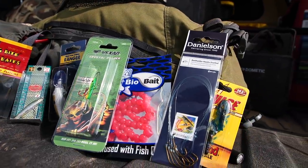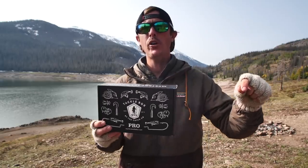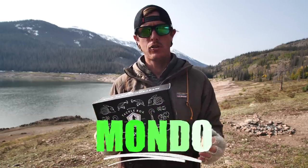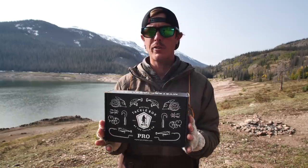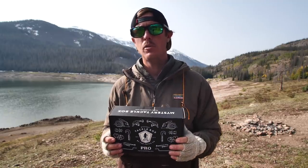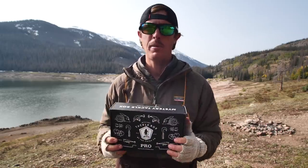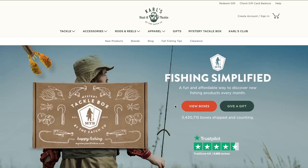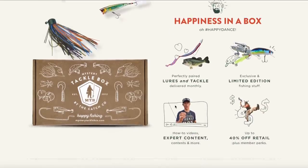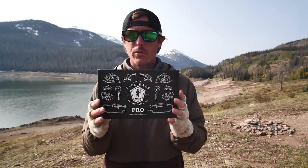If you want to save on your first box, go to the link down below, enter the code MONDO at checkout and you're going to save on your first box. Holidays are coming up, so if you've got a fisherman in your family, this is the gift to get them. Click the link, get signed up, use code MONDO, and check out the library of awesome videos they have to help you become a better dangler.